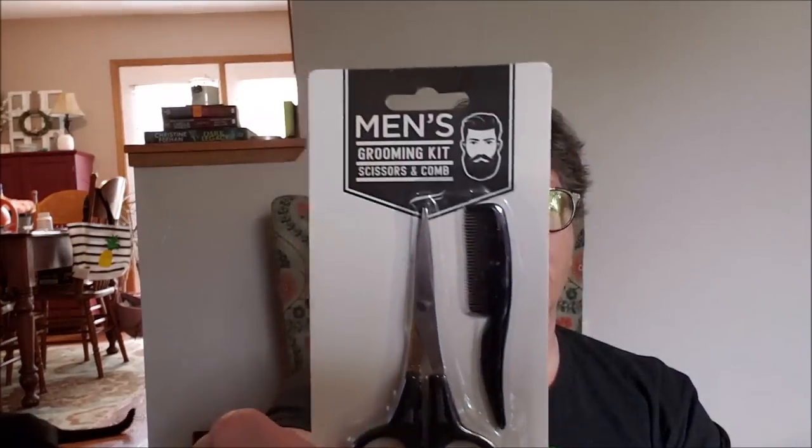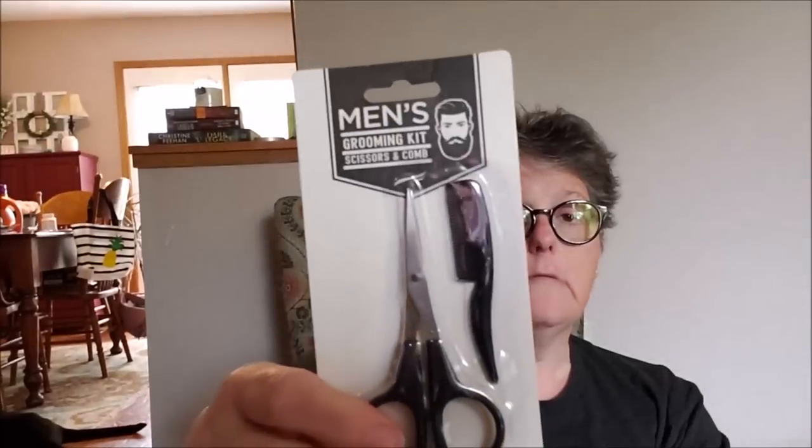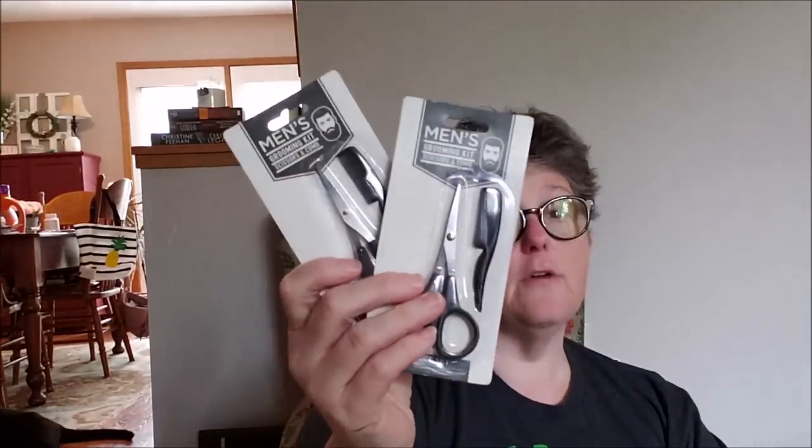I picked up a men's grooming kit — scissors and a little comb for beards, mustaches, and facial hair. I have a Christmas gift coming up combining some Dollar Tree and non-Dollar Tree items, and I'll share it with you. I grabbed two of these because I think they're going to be perfect and go fast. It's a Greenbriar product.